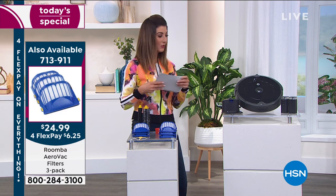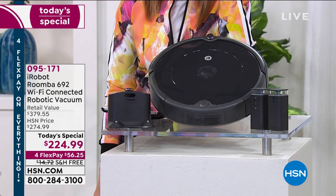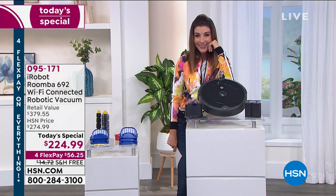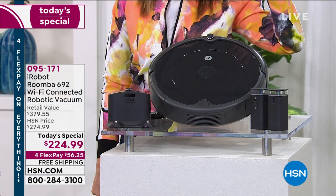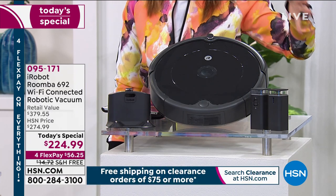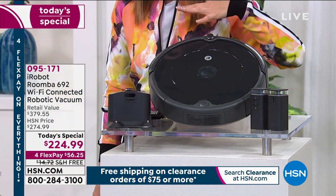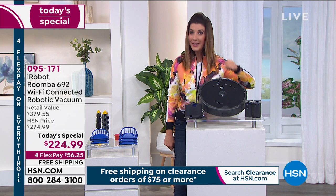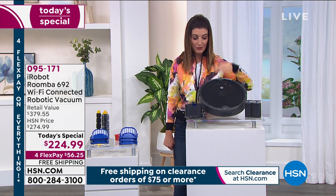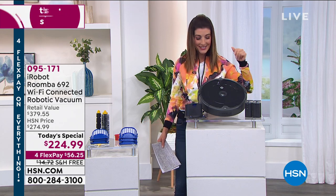In case you're just tuning in — good evening and happy Valentine's Day! This offer is going to give you more time with your family and loved ones. You're getting the iRobot Roomba 692, what Leah calls the workhorse, with all the features you want. Wi-Fi capability is one of the most important features — not all Roombas have it. With Wi-Fi you can access it from your phone, with Alexa, or with Google Assistant.